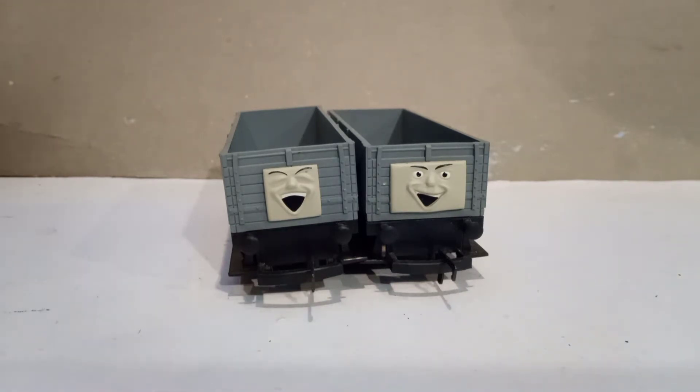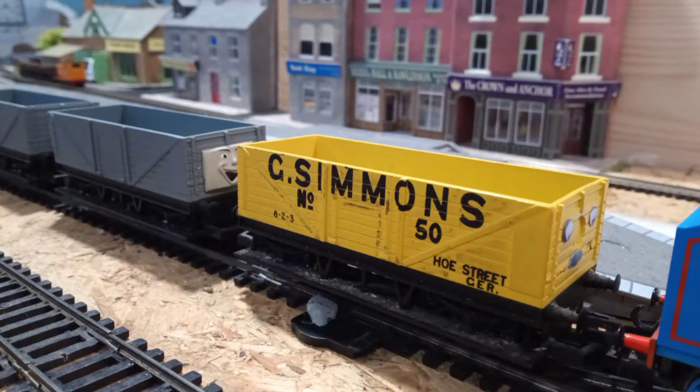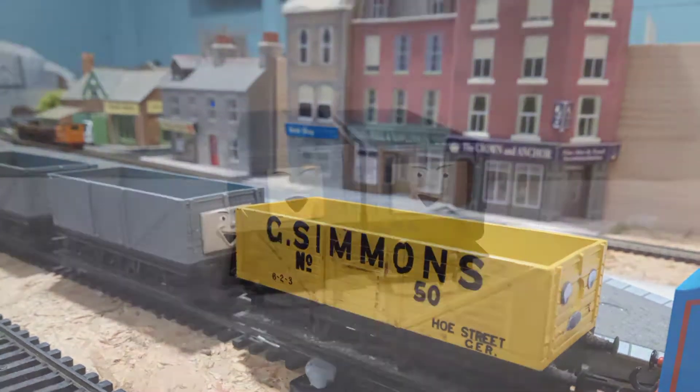First off, these are based off the Hornby plank wagon. This is one I do actually own — I'll show screen now — but I don't currently have it in reach because I forgot to prepare for it. However, as for information on these trucks: